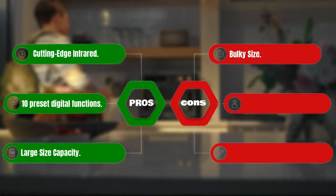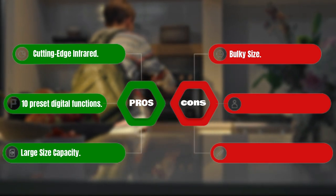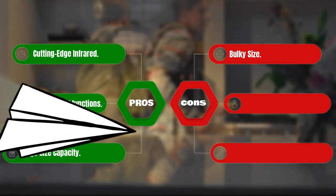Pros: cutting-edge infrared technology, 10 preset digital functions, large size capacity. Cons: bulky size.